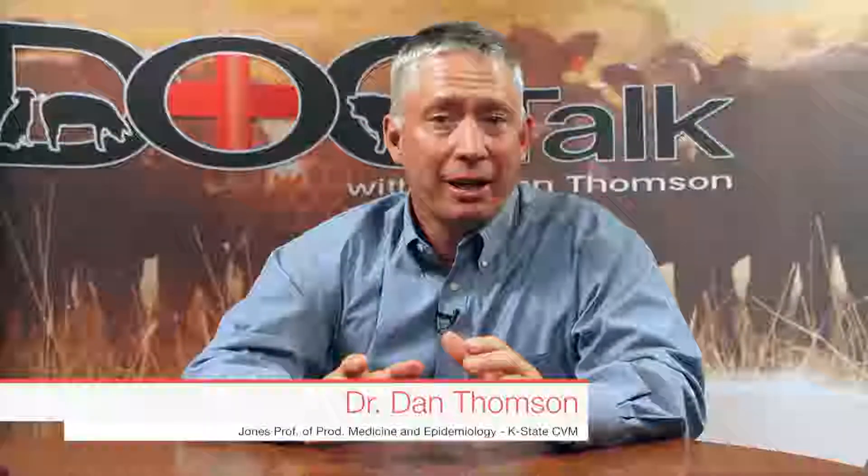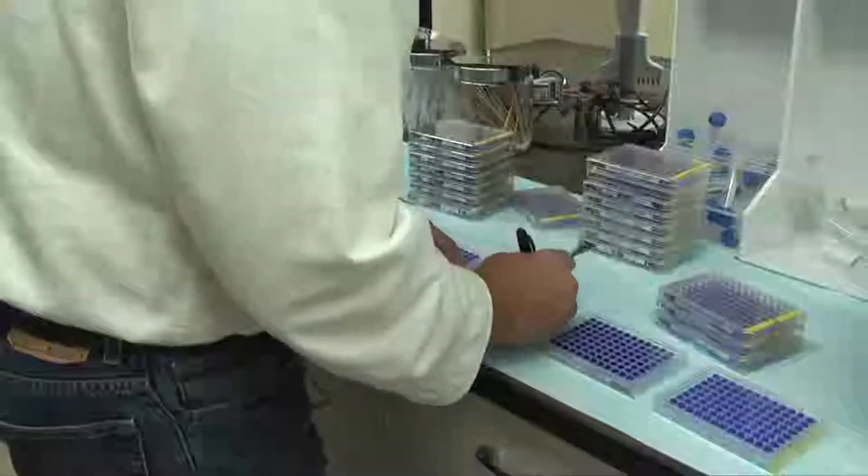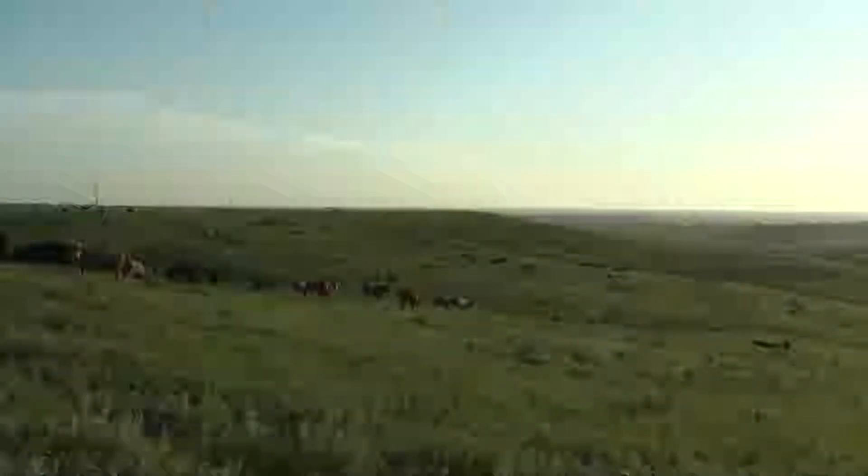Hey folks, welcome to the show today. Glad you joined us here on DocTalk. Today Dr. Brian Lubbers is going to join us and we're going to talk about diagnostics and how you can do that to solve issues within your herd or to diagnose disease. It's going to be a great show. Thanks for joining us.